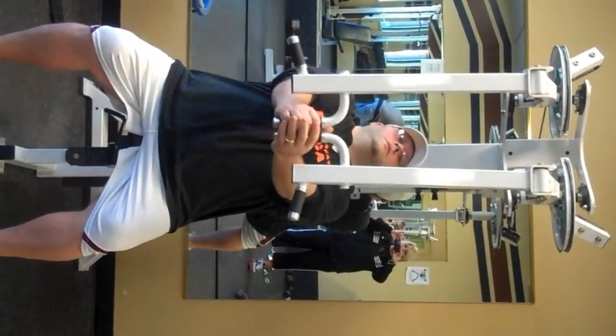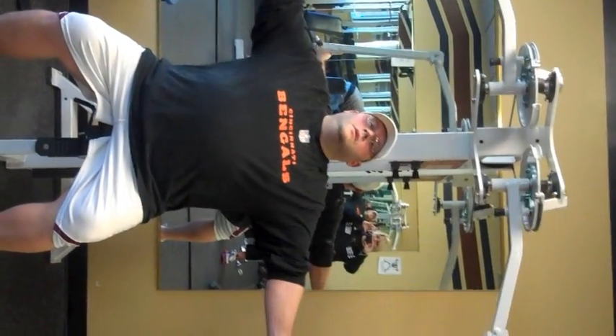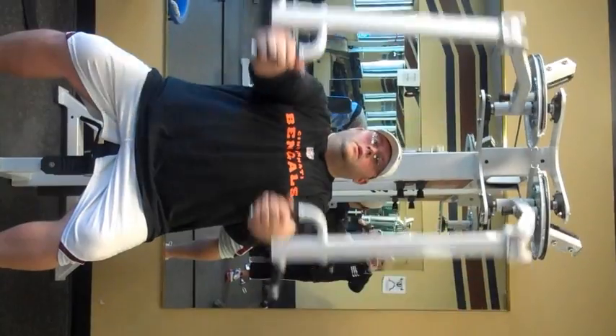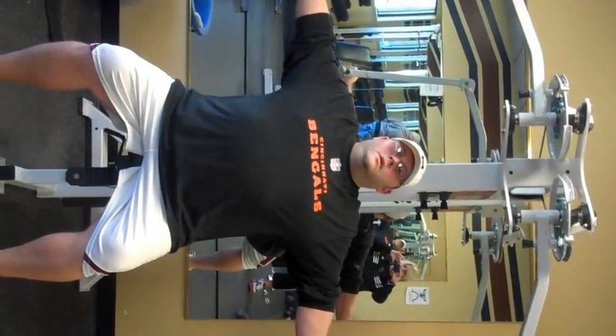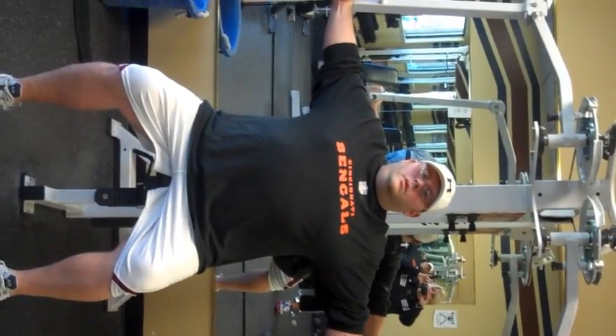Jeremy's getting ready to do what's called the pec deck. He's going to do a series of 12, 10, 8, 6, and 12. He's on his first 12 now. He's looking good — it's Jeremy Keen on the pec deck.